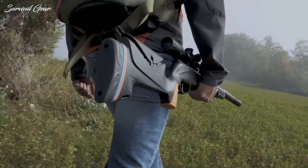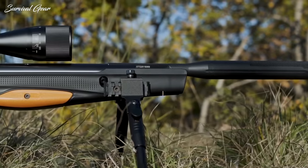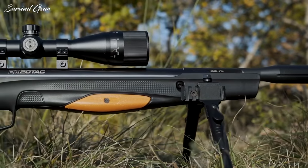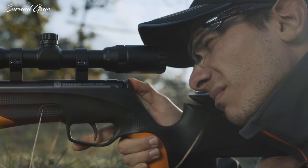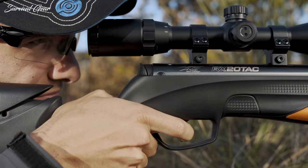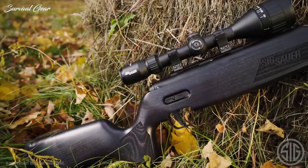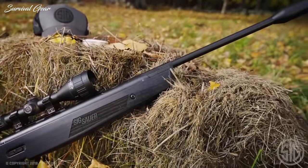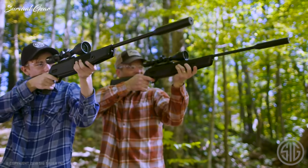Are you looking for the best break barrel air rifle? If so, you're in the right place. These are the kind of rifles that will provide hours of fun for target shooting, or if you're looking to knock down some small critters that constantly invade your property. The past few decades have seen a considerable change in air rifles — today break barrel air rifles can be used for both target practice and hunting.